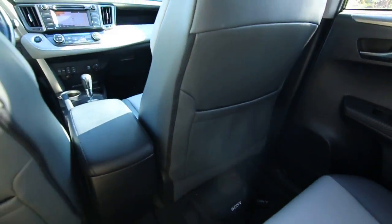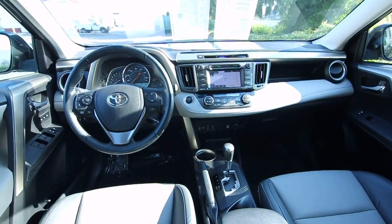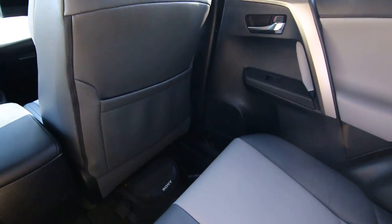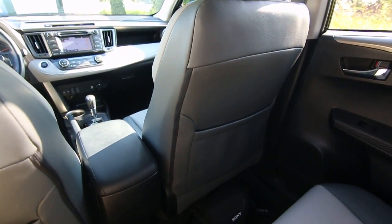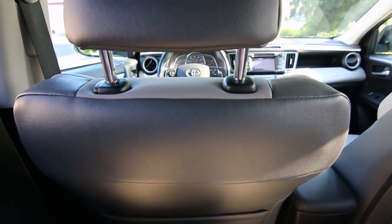Compact crossovers are a very highly competitive segment, so anyone who is competing needs to bring their A-game, and the RAV4 is an industry leader. It's one of the top sellers going toe-to-toe with the likes of the Honda CR-V. It's a really nice packaged vehicle, even though it's considered a compact.